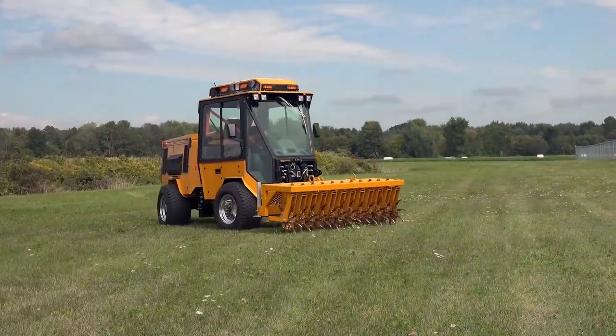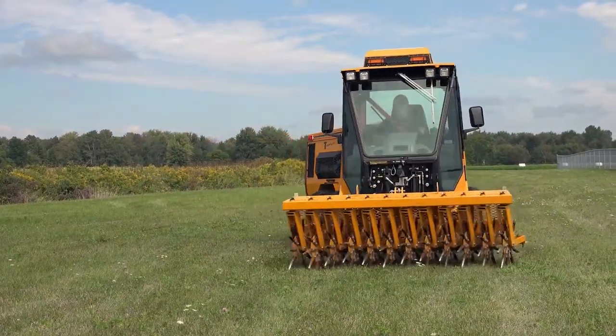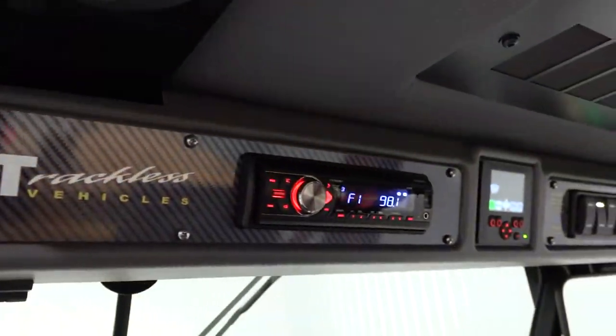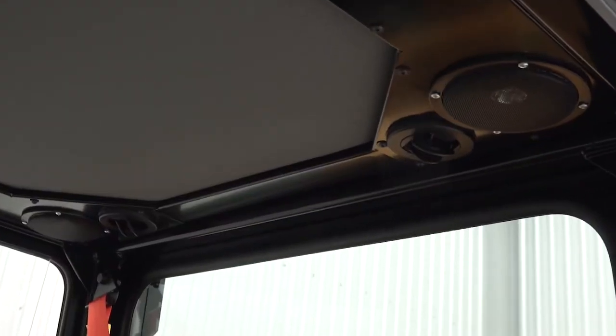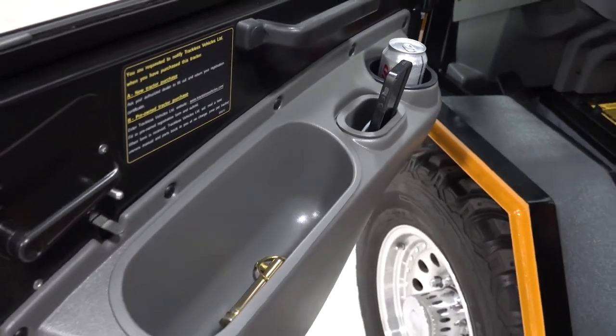It is very important that an operator is comfortable and happy to be in the tractor working. To help make life a little more pleasant, the MT7 comes standard with AM-FM stereo with dual speakers, Bluetooth, cell phone charging port, cup holder, and a storage compartment.